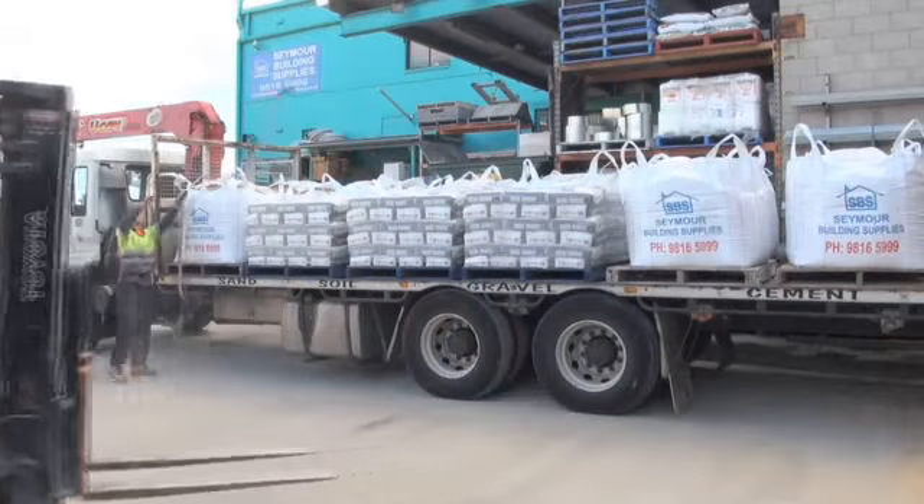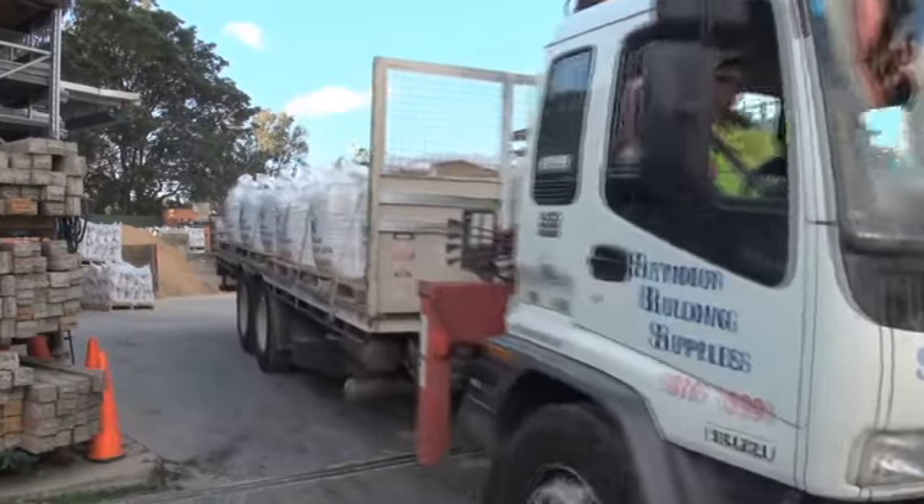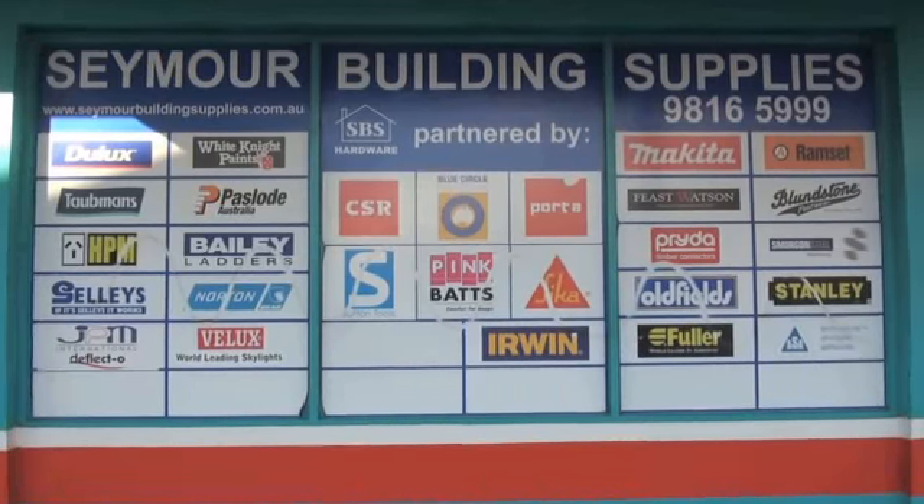Get the top brands, the best advice and the most competitive prices from Seymour Building Supplies.